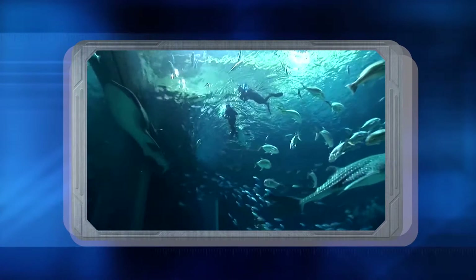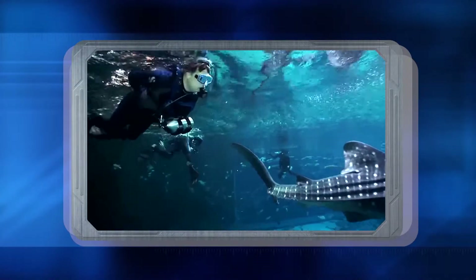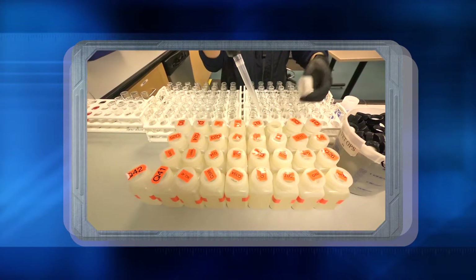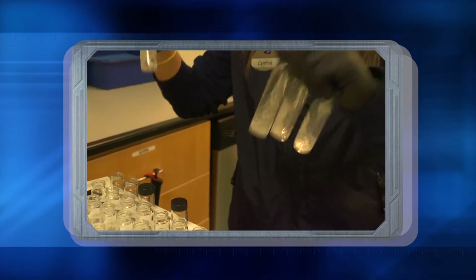With the seawater, we use a product called Instant Ocean to create that ocean feel. You probably have to run a lot of tests for different materials. Tell us about some of the materials you test for in the water on a daily basis. We test for pH, salinity, ammonia, nitrite, copper, phosphate, iodine, and alkalinity.